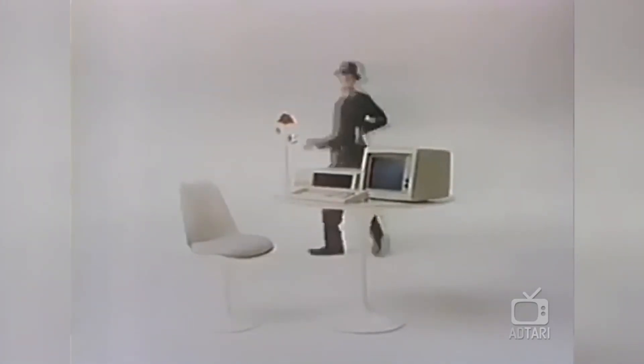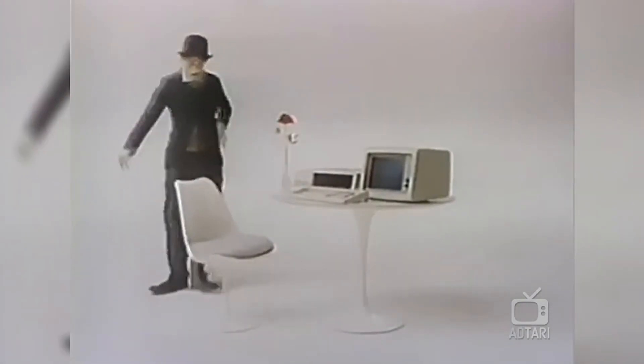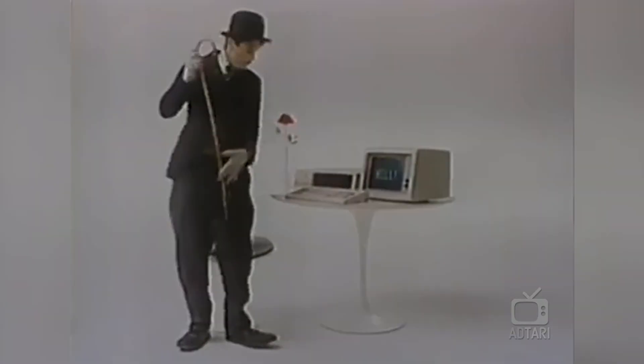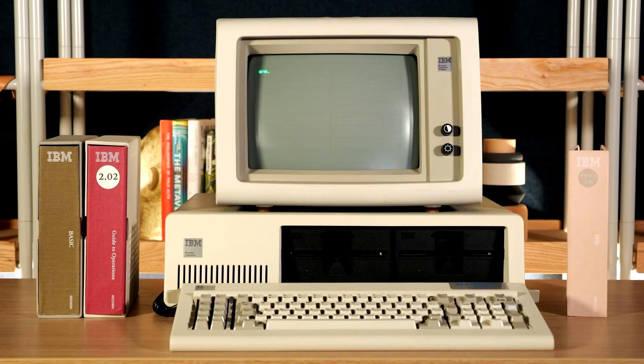IBM put a lot of what it knows about computers into the new IBM personal computer — not to make it complicated, but to make it simple. This machine didn't just start the personal computer revolution, it defined what a PC could be. And this is an original 1981 build. With this original hardware, I've done something that seemed impossible back then: I turned it into an AI computer.